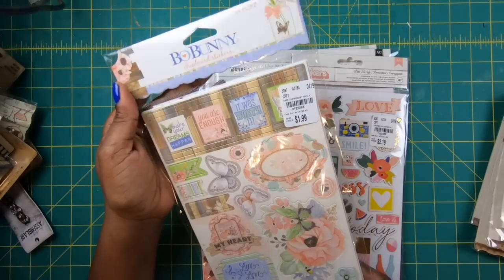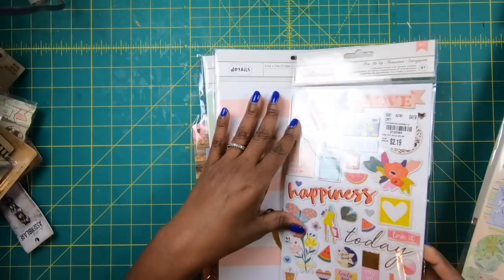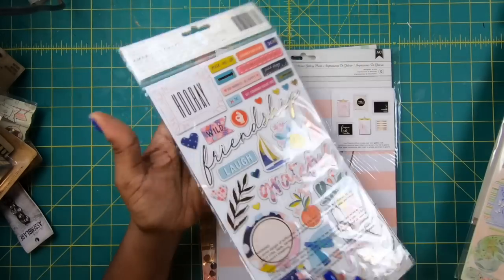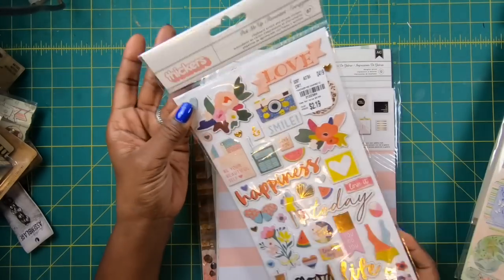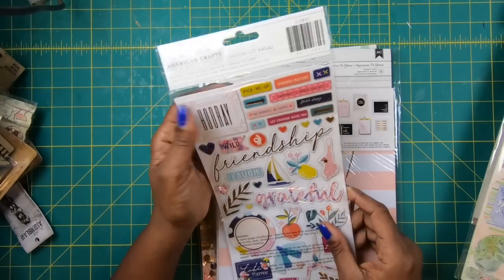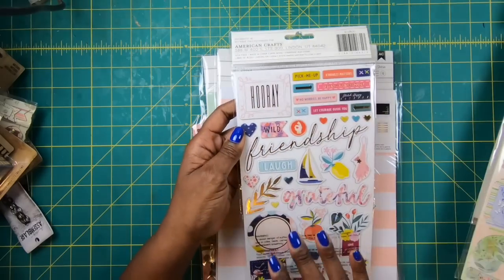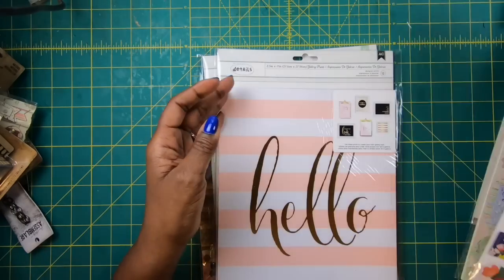They are going to look so cute on some of the things that I have in mind for them. And then I got these stickers because they were on sale as well, and I love working with these because I like the way that they feel. When you pop something like this on a project, it really does make it shine.